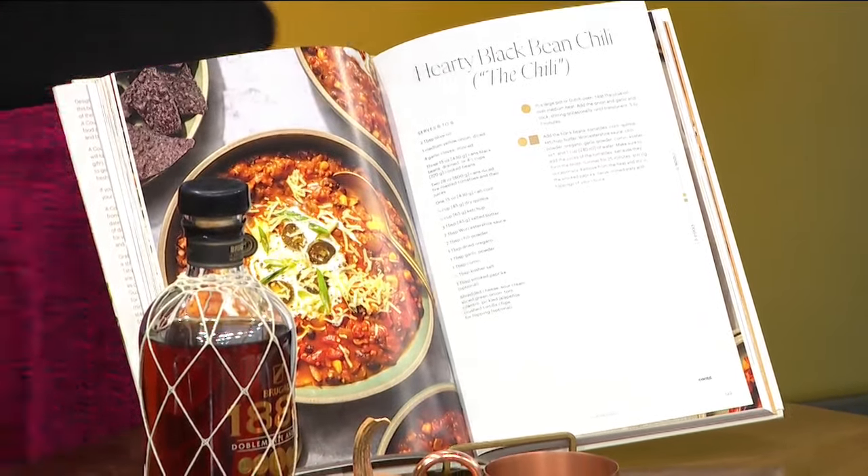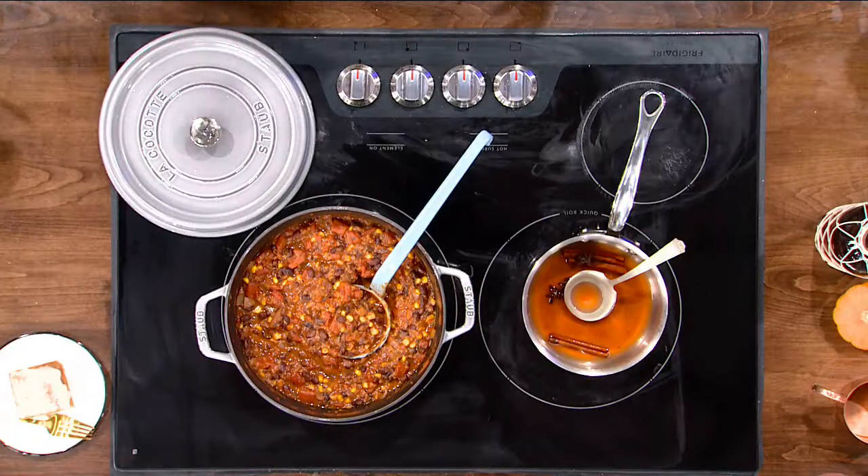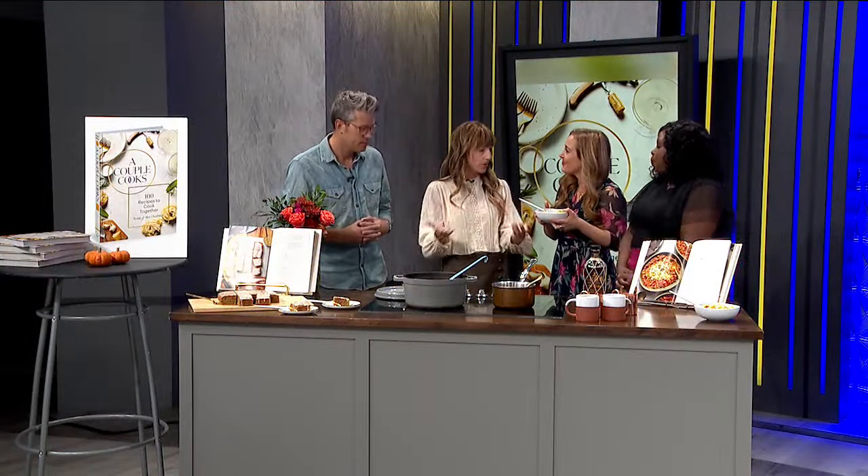Tell us about what else you brought. Yeah, so we wanted to have things that would work for any occasion where you would be cooking together. It's not just for cooking for yourselves, it's cooking for everyone in your family and your friends. So we have a big pot of chili. We also have this spiced glazed applesauce cake. This one went over so well — we actually had a chef's dinner here in town at Nicole Taylor's pasta and she made this from our book and everybody loved it.